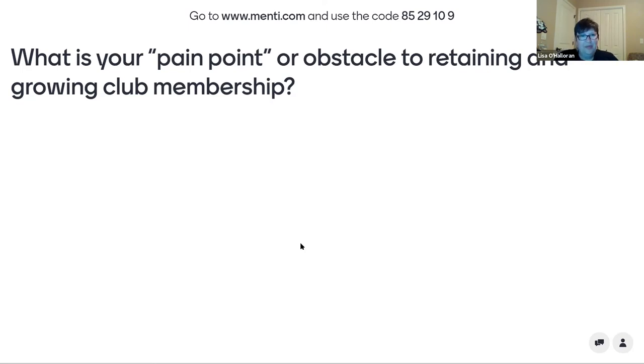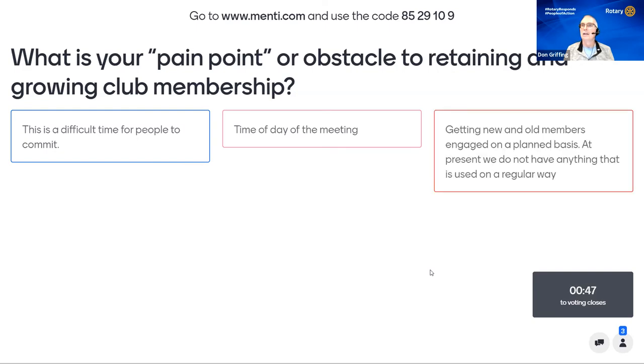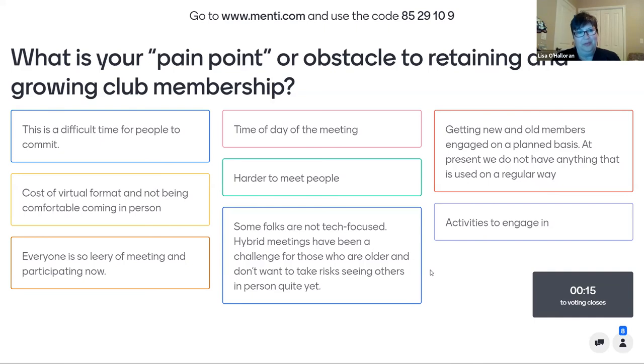Responses coming in: this is a difficult time for people to commit; time of day of the meeting; hard to meet people; cost; virtual format and not being comfortable coming in person; getting new and old members engaged on a planned basis. It seems to be a constant challenge — how to keep members engaged and passionate about Rotary. Zoom fatigue and stress get in the way; this should be the fun, this should be the energy.